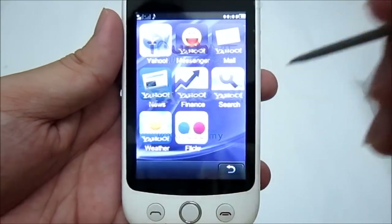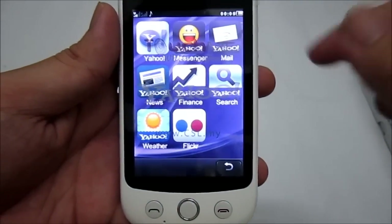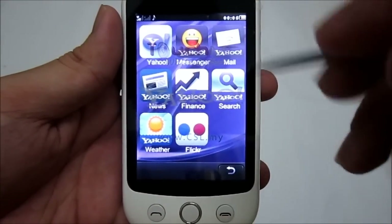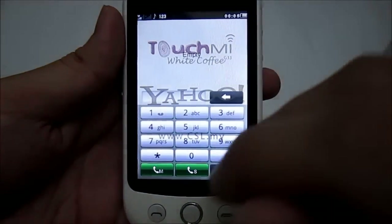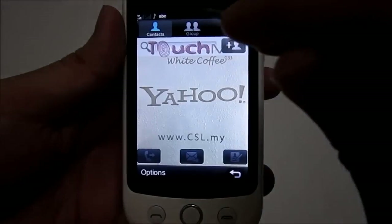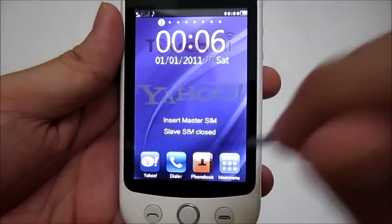The first tab you can see is the Yahoo tab, where all the Yahoo apps are placed conveniently — Yahoo Home, Messenger, Mail, News, Finance, Search, Weather, and Flickr. There's also a dialer tab for making calls, and a phonebook tab where all your contacts are placed and can be grouped. And then the main menu.